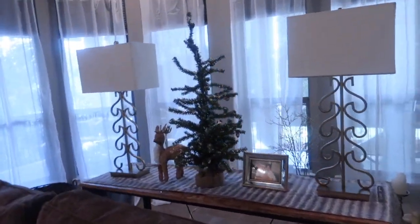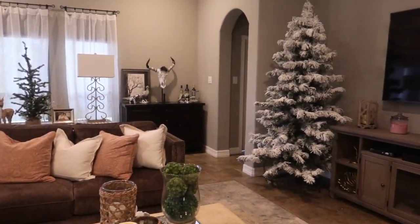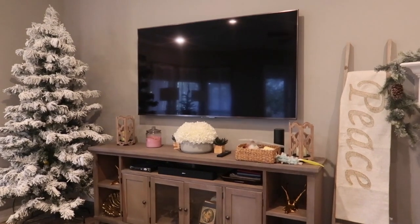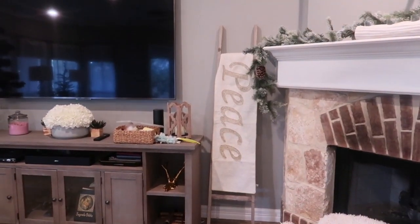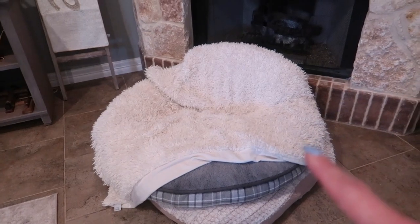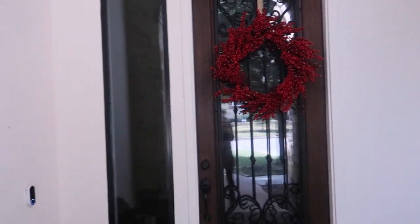This is where I ended up putting the tree with the little reindeer. As you walk in — tree, tree. I'm going to have to move some things because I want more Christmas stuff there. I'll probably leave those little candle holders there and see how pretty that looks. I just put the runner on the ladder — good idea.